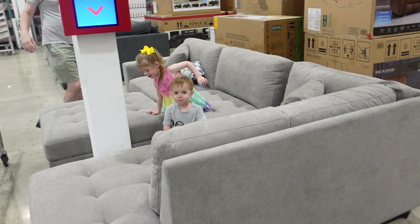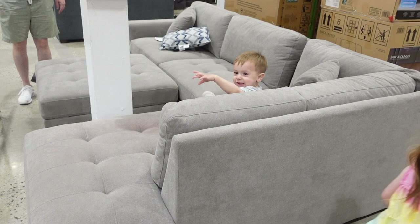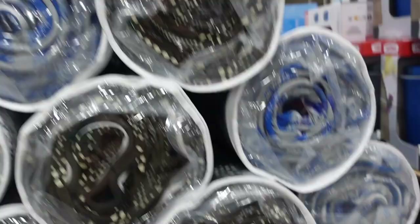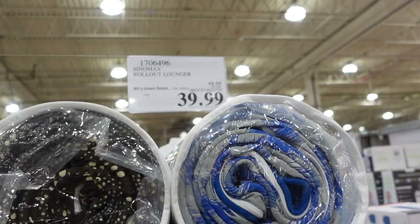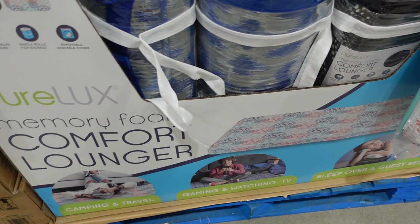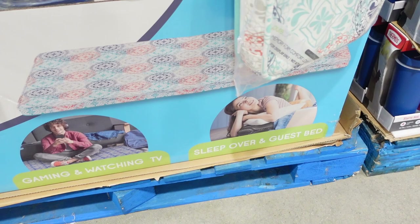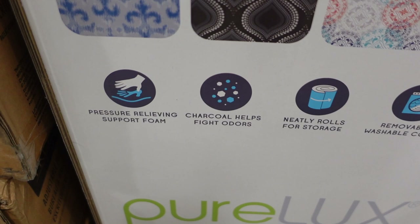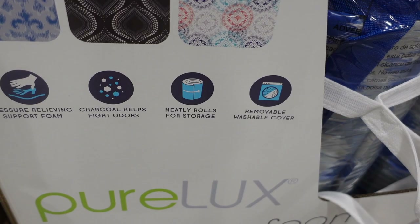When Johnny and the kids come with me, this is sometimes what goes on — they like to check out the couches and see what's going on. They have these rolled-out loungers — for gaming, watching TV, sleepovers, and as a guest bed. It has pressure-relieving support foam with charcoal to help fight odors, a removable washable cover, and it neatly rolls for storage. They're $39.99 — might be fun for kids.